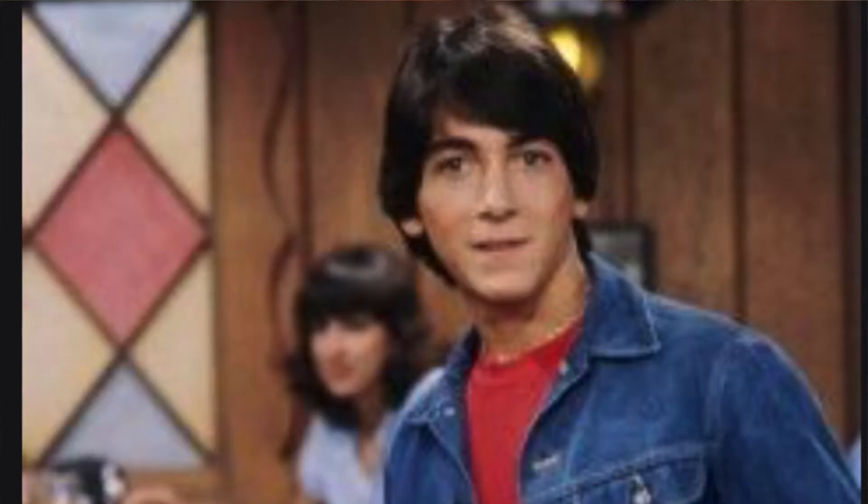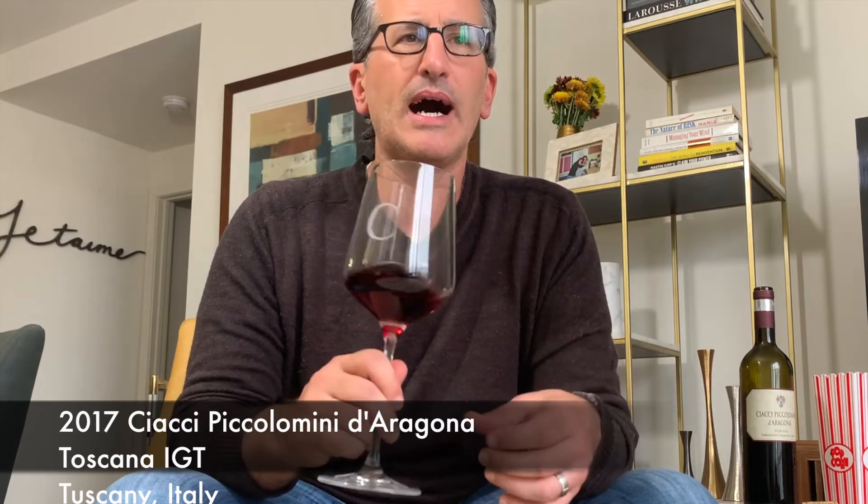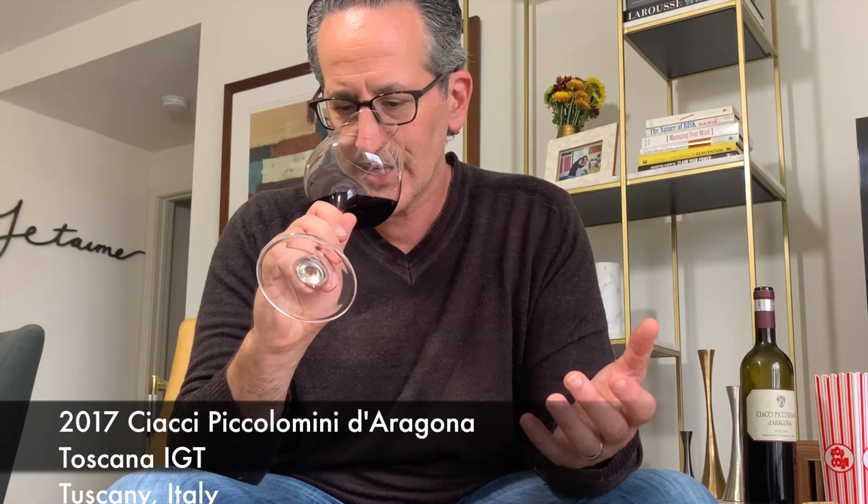Let's see what Ciacci Piccolomini brings to the table. You can smell that this is a Sangiovese-based wine — it has those cherry aromas, it's a little dusty, but it's bigger. It smells bigger than the Sangiovese wines you're used to having. There's almost a little bit of a blackberry jam note along with the cherry. I think that's just because there's Merlot and Cabernet in here — logically, it makes sense.